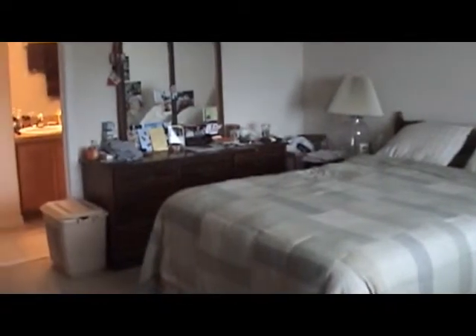Here's the master bedroom. Here's a spare bedroom. Here's another spare bedroom.